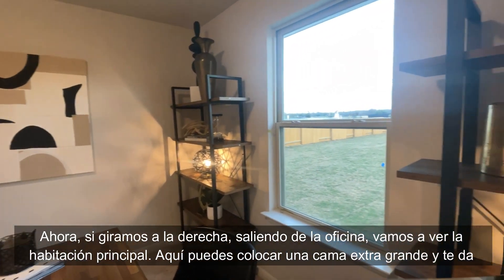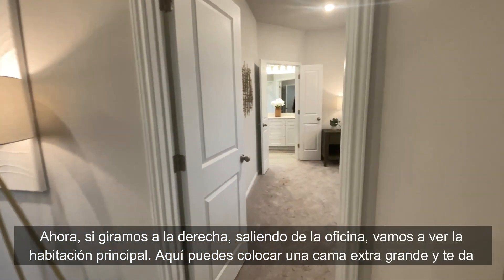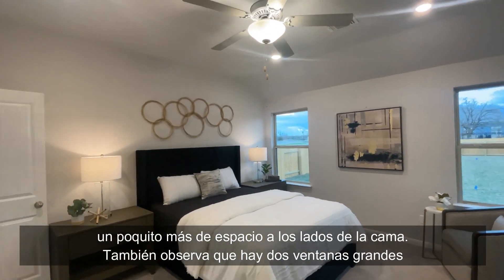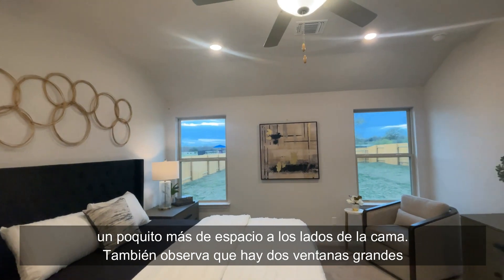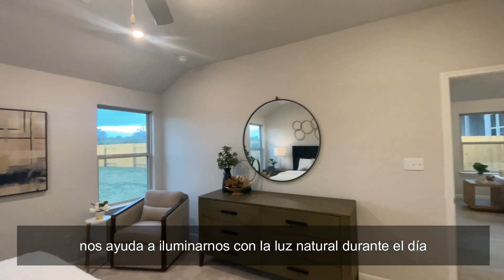Now if we turn here on the right, getting out of the office, we are going to see the primary bedroom. Here you can place a king bed and it gives you a little bit of extra room on the sides of the bed. Also check that we have two big windows, which are going to help bring in natural light during the day.